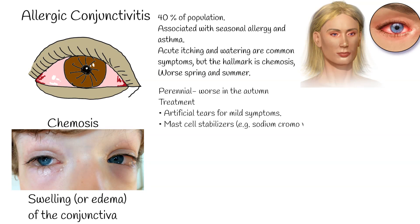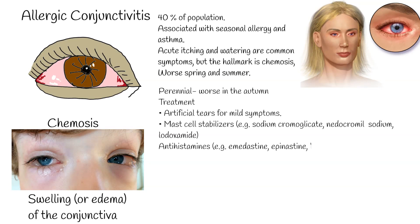Treatment: Artificial tears are used for mild symptoms. Mast cell stabilizers — e.g., sodium cromoglycate, nedocromil sodium, and lodoxamide — must be used for a few days before exerting maximal effect, but are suitable, except lodoxamide, for long-term use if required.